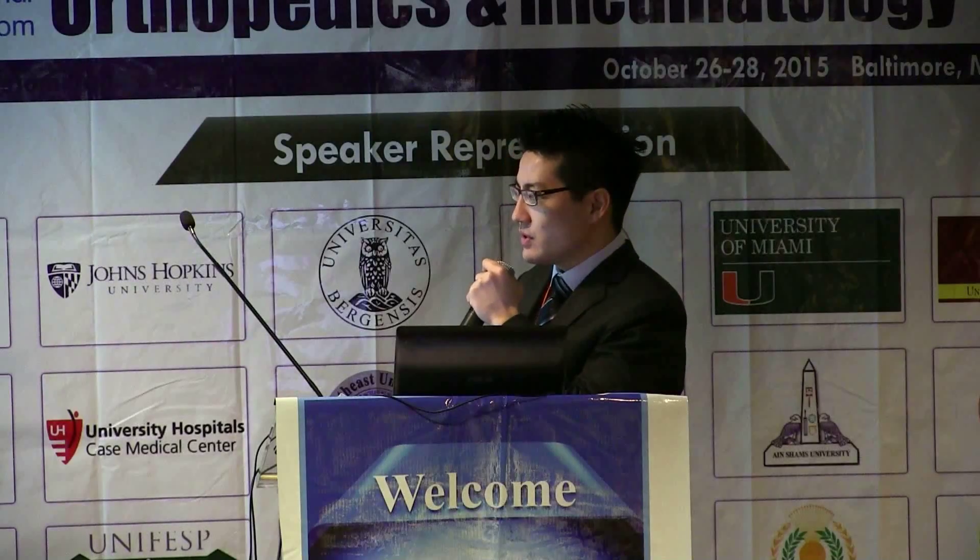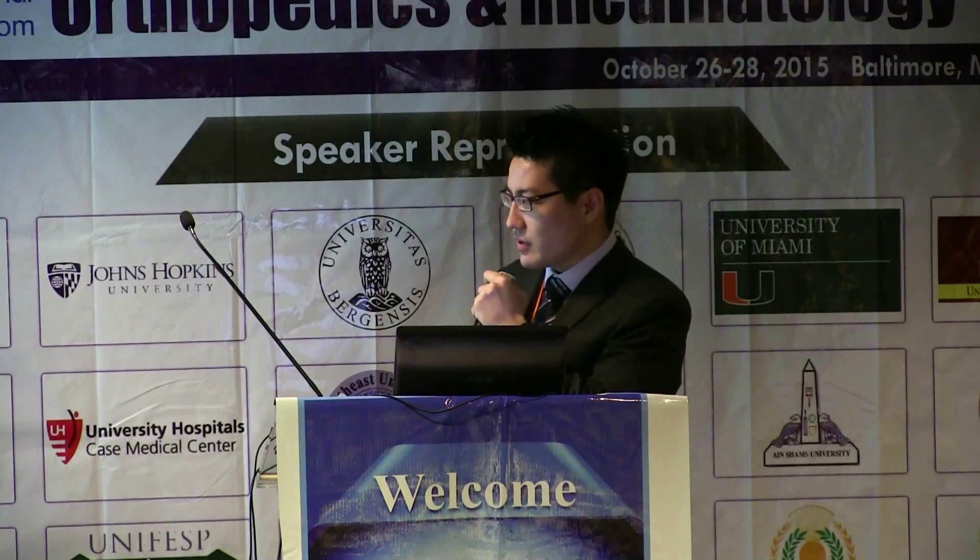We experienced 10 complications. Six were non-unions, defined after nine months of treatment — all of these patients had less than one centimeter of shortening. We proposed surgery to them, but they declined, stating they had no decrease in function. One patient had transient paresthesia around the fracture site, and three patients had aesthetic dissatisfaction.